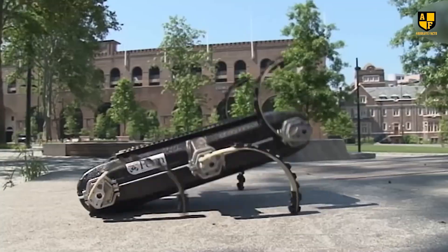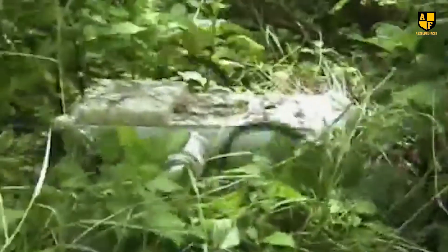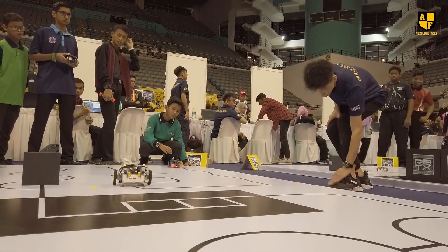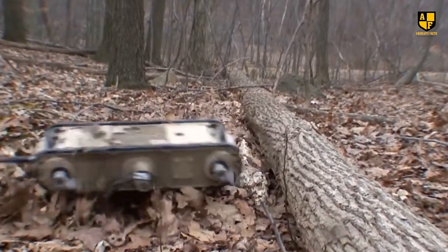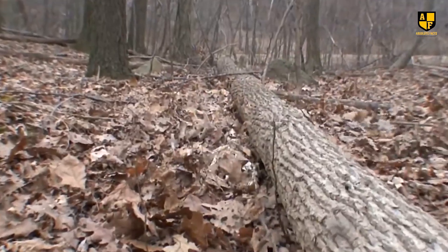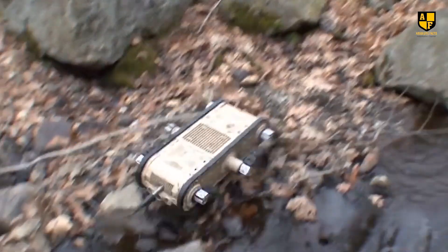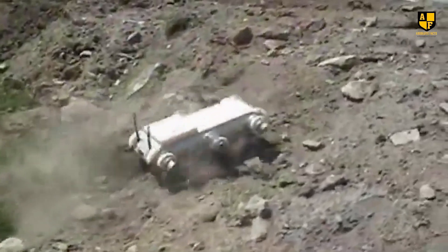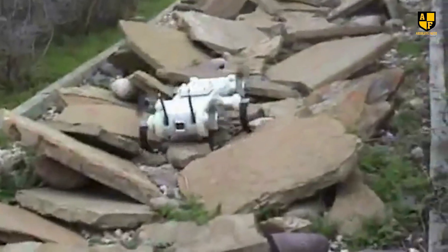R-HEX's unique hexapodal configuration, with each leg acting independently, provides exceptional adaptability and stability, allowing it to overcome obstacles and uneven terrain that might impede traditional wheeled or tracked robots. Its agile hexapod structure allows it to move efficiently through rough terrains, making it an ideal candidate for missions in areas with unpredictable landscapes, such as disaster-stricken zones, complex construction sites, or natural landscapes where wheeled vehicles struggle to maintain traction.